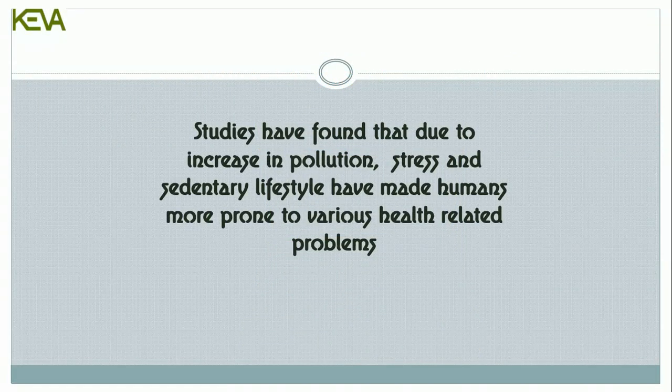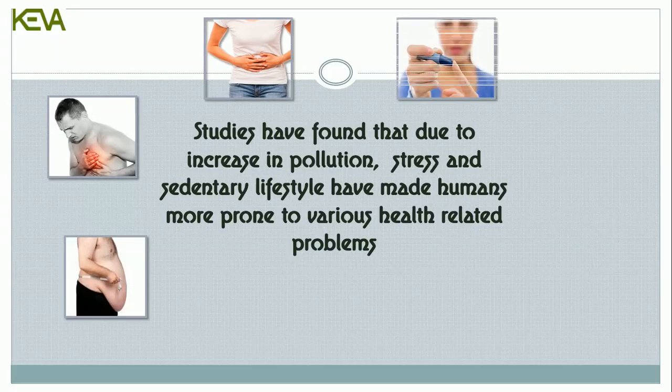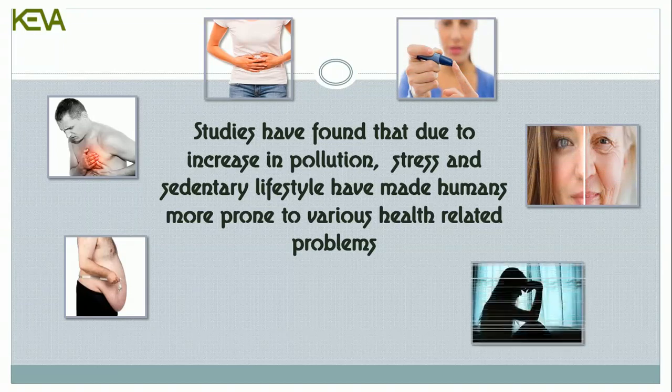Studies have found that due to increase in pollution, stress, and sedentary lifestyle, humans have become more prone to various health-related problems, which includes risk of obesity, heart problems, digestive problems, diabetes, accelerated aging, depression, asthma, etc.